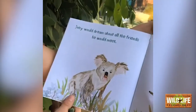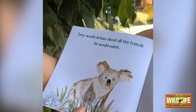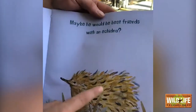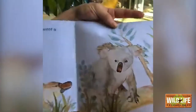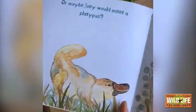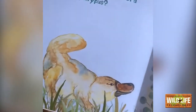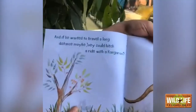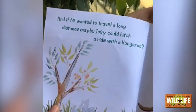Joey would dream about all the friends he would meet. What friends do you guys think that a koala might meet? Maybe he would be best friends with an echidna — very spiky with a long nose as well. Or maybe Joey would meet a platypus. The platypus has a bill like a duck and it also has a really big tail. They like to have a swim, these platypus. And if he wanted to travel a long distance, maybe Joey could hitch a ride with a kangaroo.